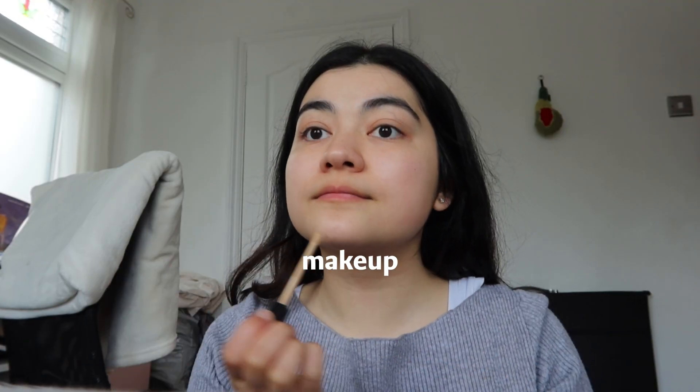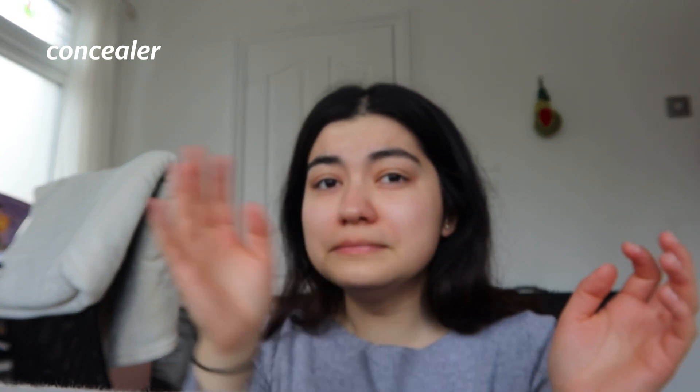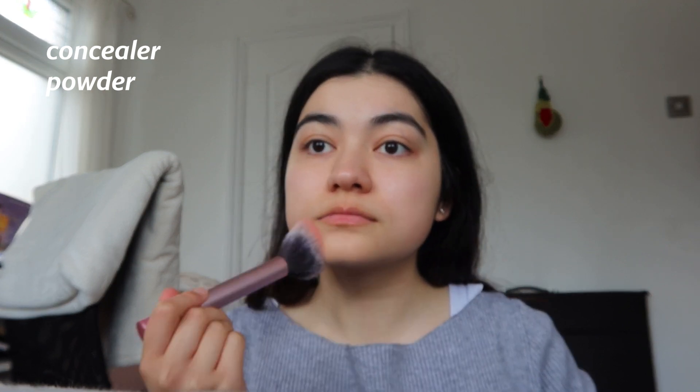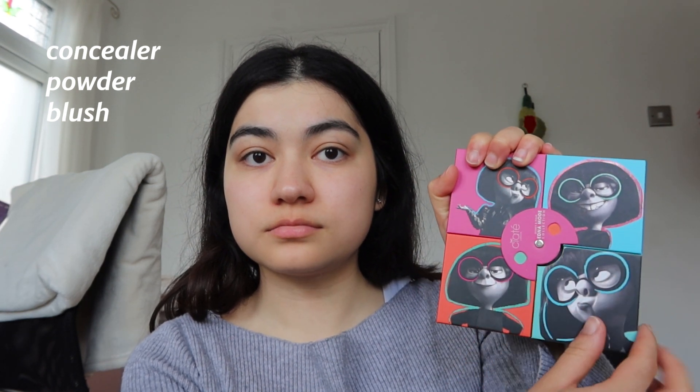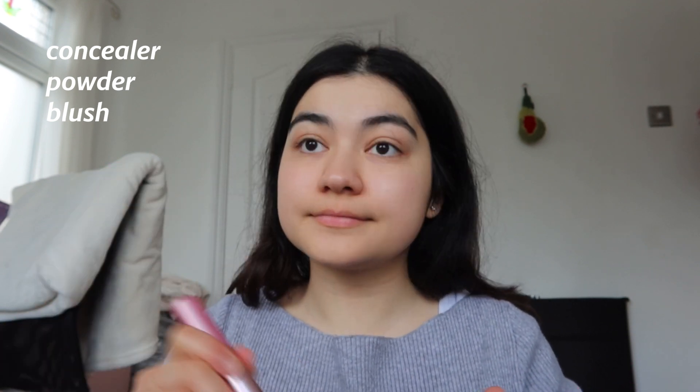Then we move on to makeup. Usually I don't wear makeup every day — I honestly hate the feeling of makeup on my face, I really don't like wearing it. But some days when I want to make myself feel more productive and more presentable for myself, I will just put on makeup, and I usually just go for something very light.